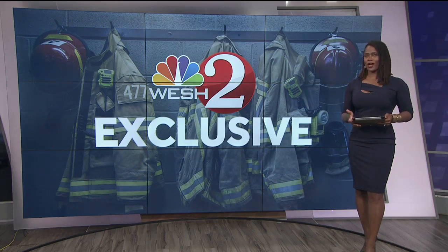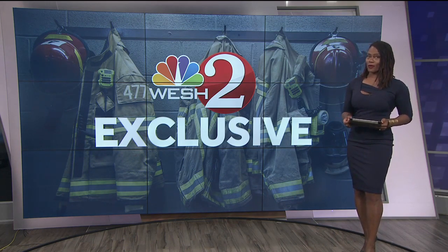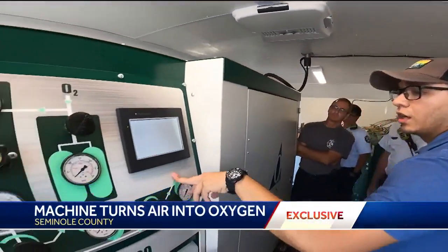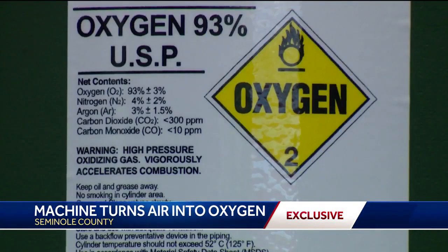It is a machine that can save lives. Seminole County just got new technology that will essentially create oxygen to help people breathe better. In the state of Florida there's only two units like this. Seminole County says a grant landed them a state-of-the-art machine to take the air we breathe and turn it into oxygen for those with health issues requiring it.